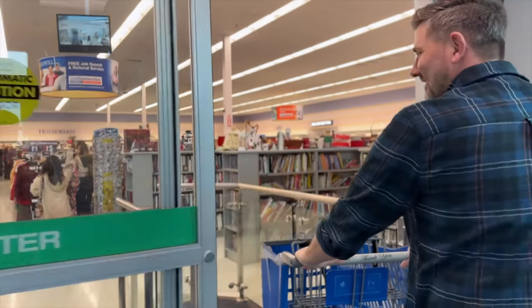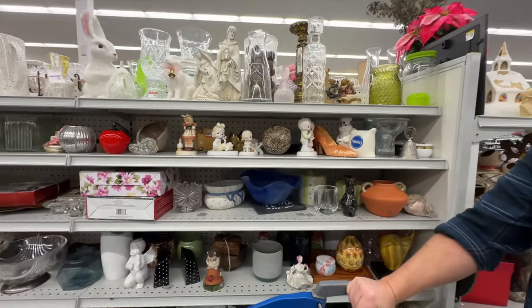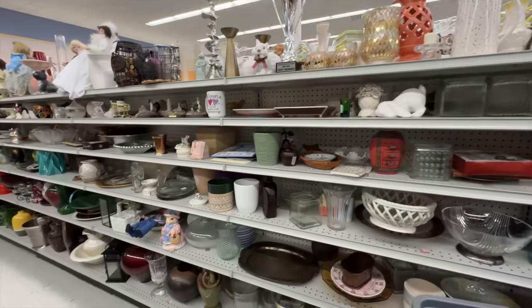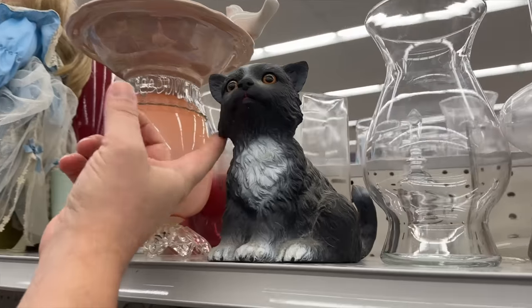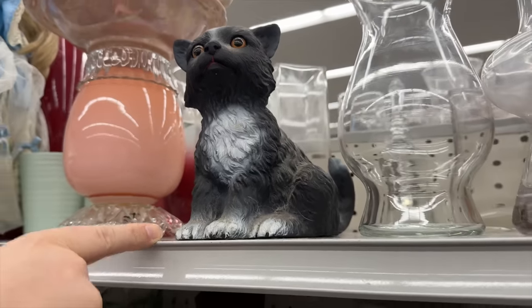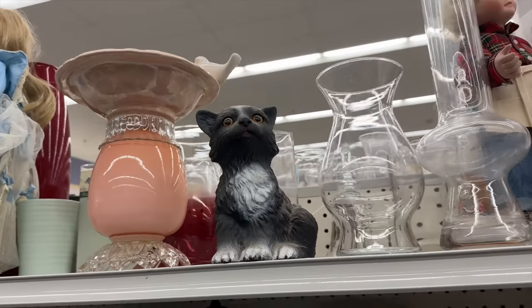Jesse knows the drill. The first aisle is always this one, because this is where you're most likely to find a cool figurine or a Potosi vase, which is what I'm always looking for. Look at this cat — it comes with real cat hair already! It's kind of interesting, it's like rubber. It's plastic. Oh, it's not even old, it's not vintage. He looks kind of sad. I don't know how I feel about that cat. Poor kitty.